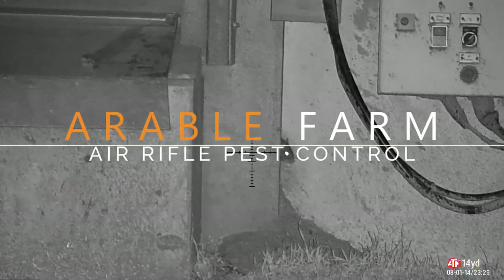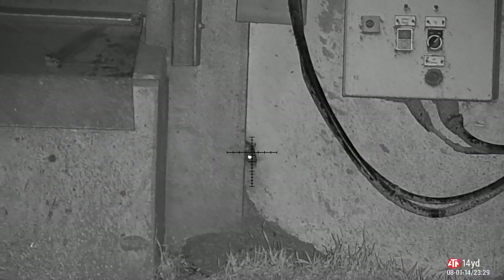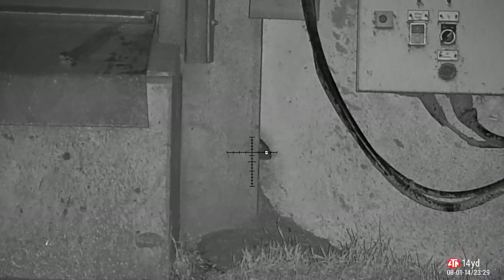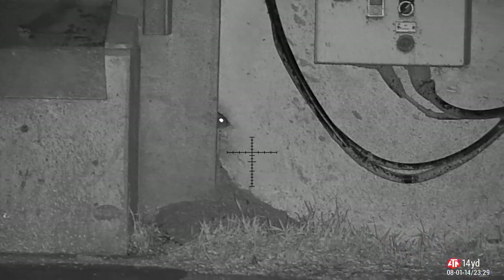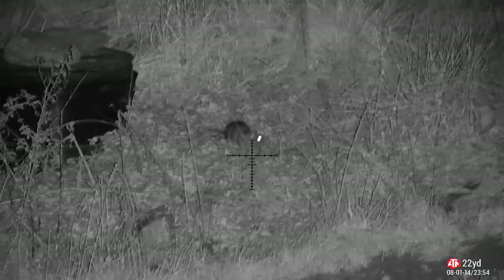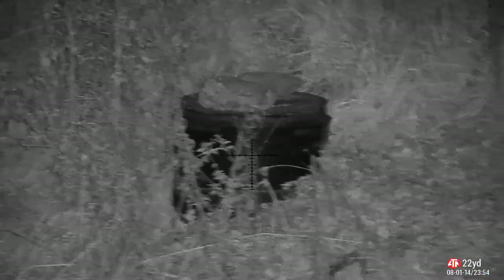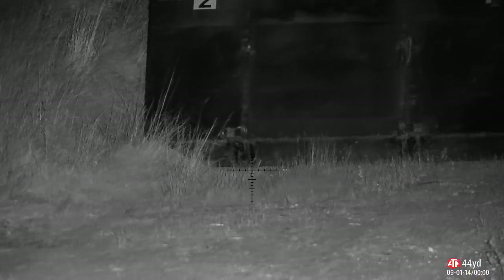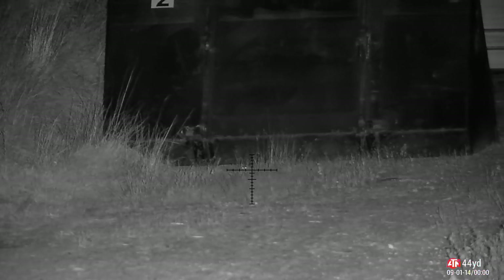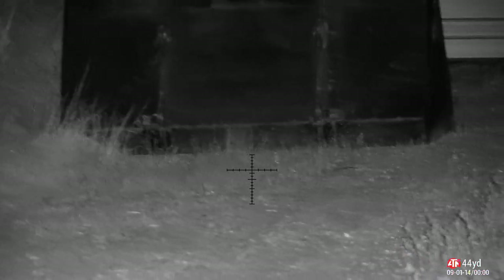We're off on the arable farm now. There's a big grain store here with a lot of fields at the back — the noise you can hear in the background is the fans at the grain store. I spot this one on the thermal, got a bead on them, took a shot, thought I'd missed — but blood coming from the ears, nose, and mouth — well we know where that pellet's gone. The nights are a lot darker and certainly getting colder, and the colder they get the more rats come in from the fields, hoofing up all the spilled grain and bits of crop. I spot this one under a bucket — a nice 44-yard shot, absolutely domed them with a GSB exact.